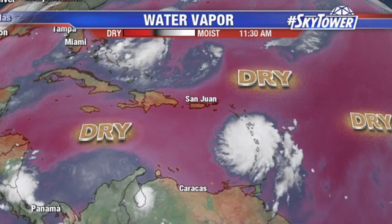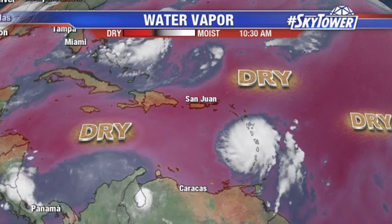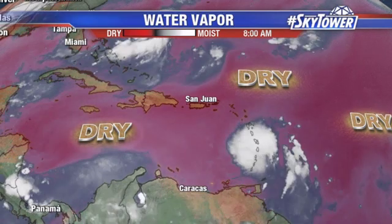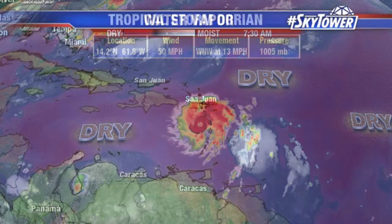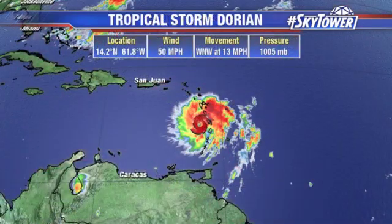What it's been doing is moistening up the atmosphere up there. So once Dorian gets up there, the atmosphere is going to be more moist and it'll have more moisture to work with. So conditions look like they'll be more favorable as we head back up into the Atlantic as we head towards the end of the week, heading into the weekend.